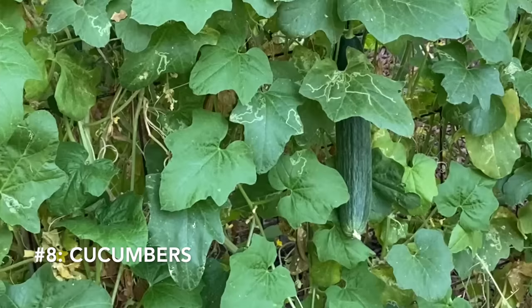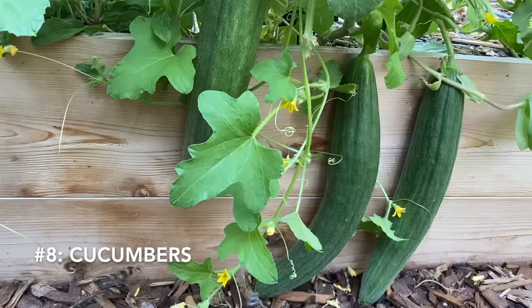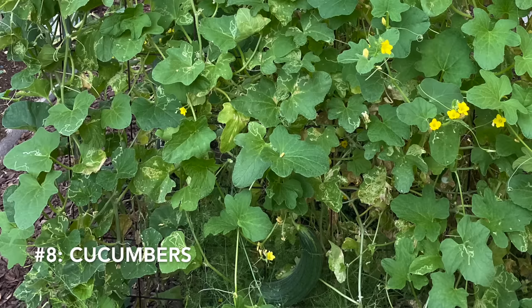Another crop that I can't imagine growing any other way is cucumbers, including Armenian cucumbers, which grow happily on a trellis. Cucumbers grown vertically are healthier, straighter, and easier to harvest. Guide the cucumber vines through the trellis when they begin to grow. Often those tendrils will continue to climb, but I usually have to give cucumbers a little bit of help climbing up that trellis. Trellising the plants also gives other crops room to grow, as cucumber vines can quickly overtake a raised bed.